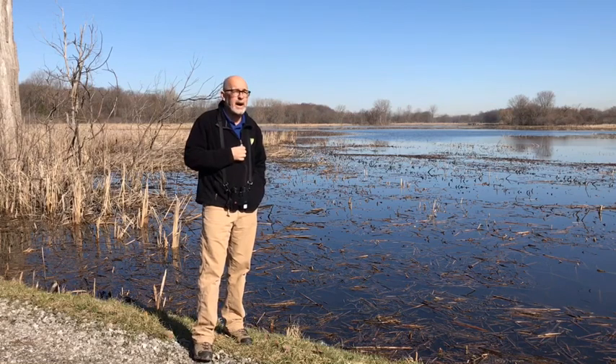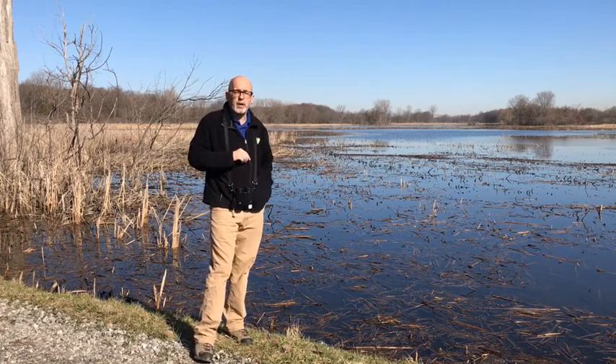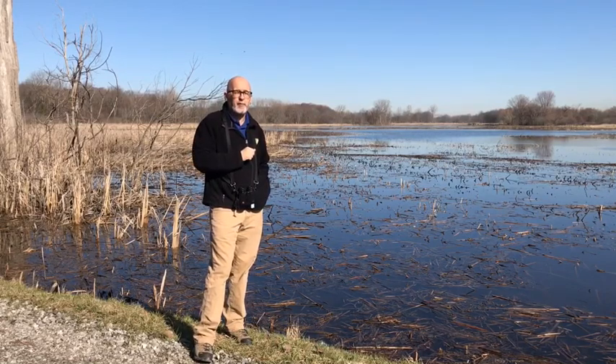I've been eBirding for a little while now and it's just getting better and better. So step one, we're going to identify our birds. Step two, I'm going to show you how you can get going on eBird. You're going to love it. I'll see you in about 15 minutes.